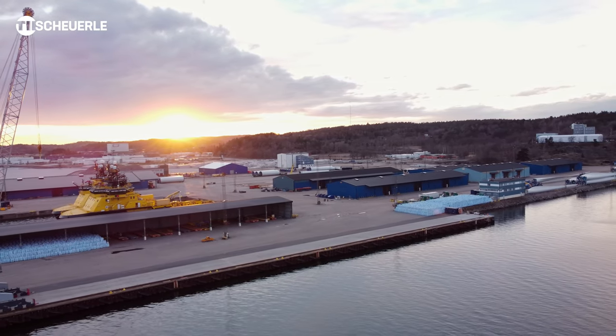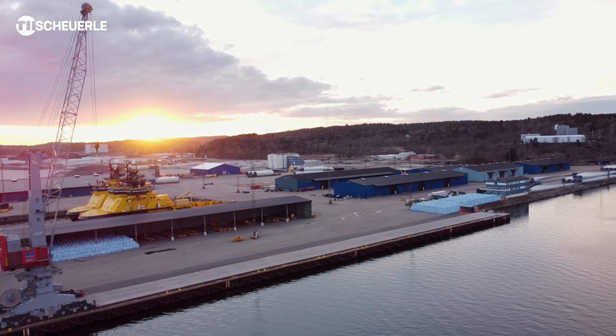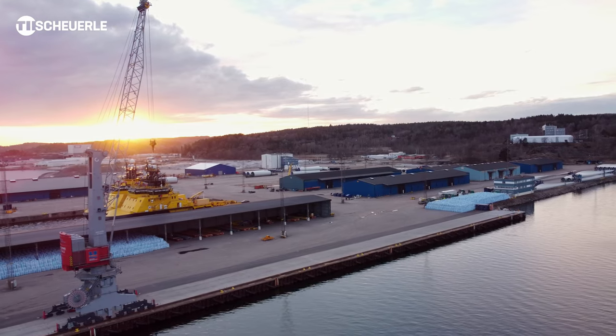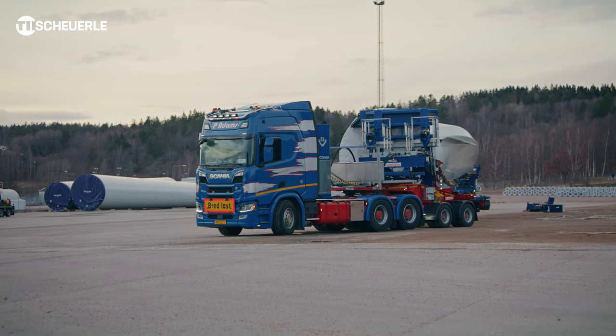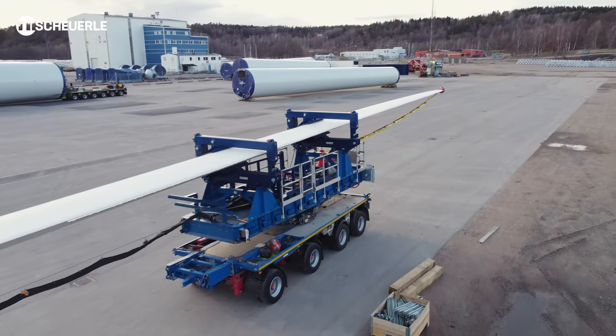Today we are in Sweden in the town of Uddevalla at the harbourside. Here, rotor blades from Siemens Gamesa are being delivered, type SG-170. The rotor blades are unloaded from the ship, placed in temporary storage and then loaded onto a shoyerless transport system.